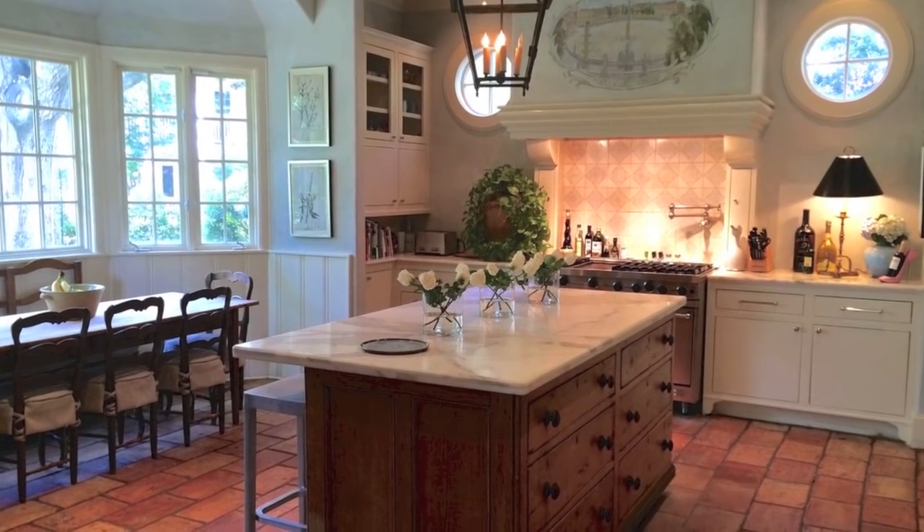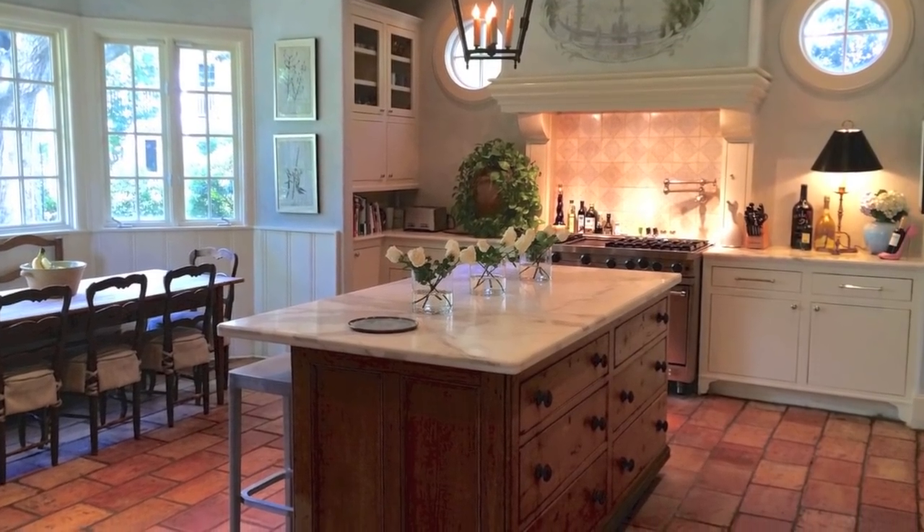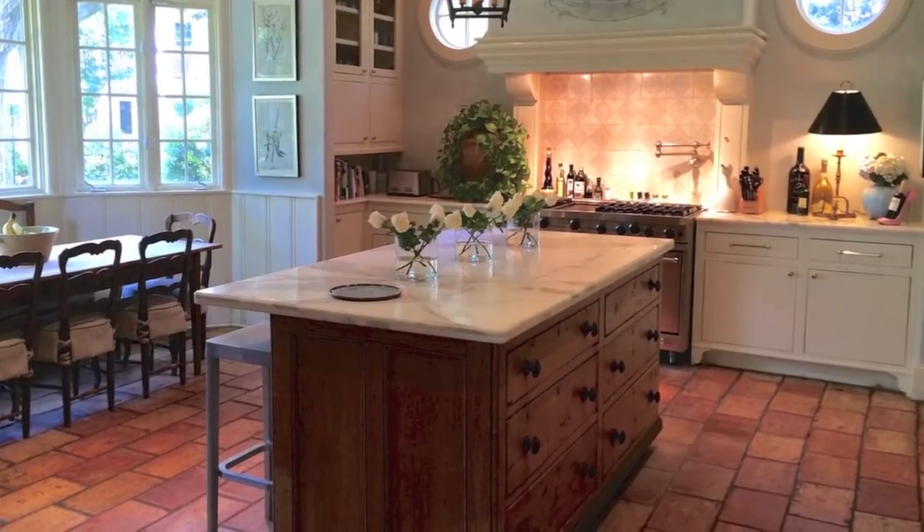Of course you see the flowers — you know me, I'm always throwing flowers on countertops, just adding a little bit of color and warmth and bringing the outdoors inside.